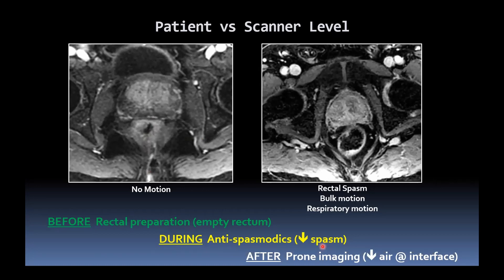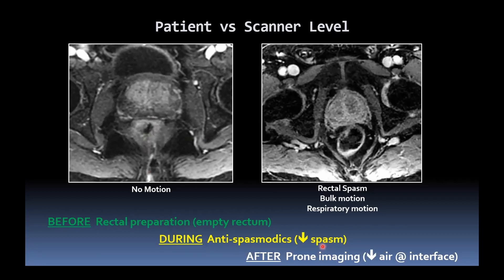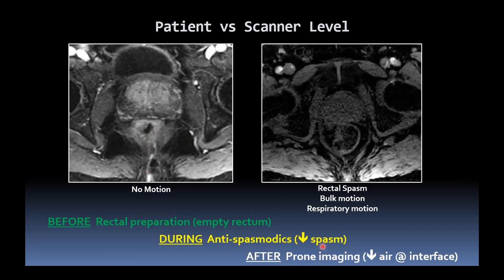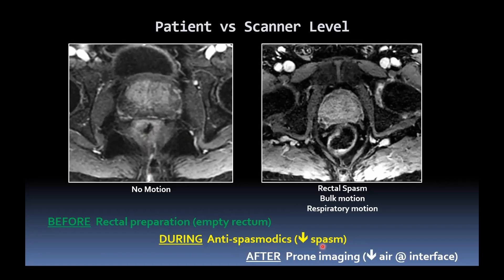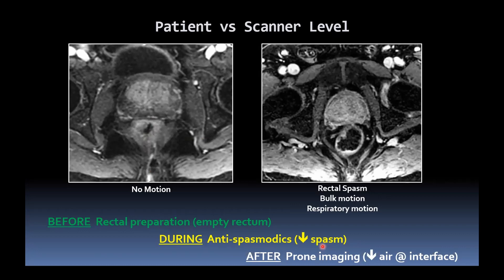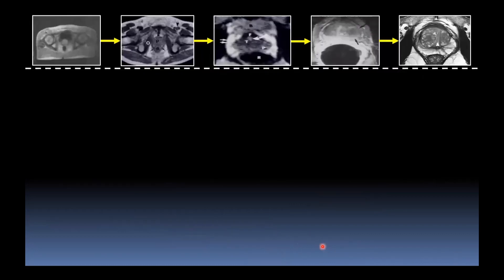After the event, you could consider prone imaging if there is air within the rectum, because the air will pass posteriorly and that will improve the diffusion-weighted imaging. However, this doesn't really happen in busy practices because it involves the radiographer identifying the problem, getting the patient out, turning them prone, putting the coil back on, repeating the localisers — the whole process may take 10-plus minutes on a busy list with very little spare time. We would hope that hardware improvements over time — magnet strength, coils, sequences — will continue to improve image quality.